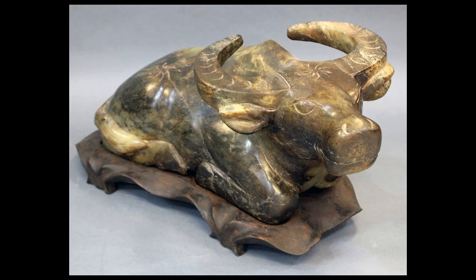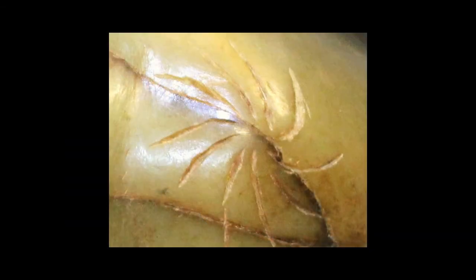One thing I did want to alert you to is that there are also various incised lines. There is an incised whorl-type image between the two horns on the bovine's forehead, and there is another further back on its rump. When we look at a detail of this, we can see that it's almost a flower-type image or some type of swirling imagery.